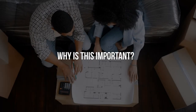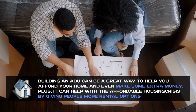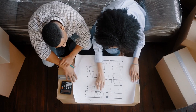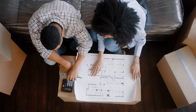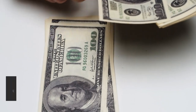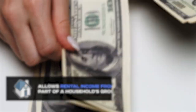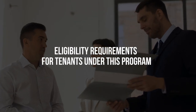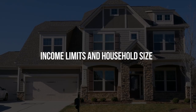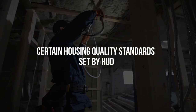Building an ADU can be a great way to help you afford your home and even make some extra money. It can also help with the affordable housing crisis by giving people more rental options. A similar government program, Section 8, run by the Department of Housing and Urban Development, also allows rental incomes from ADUs to be considered part of a household's gross annual income. However, there are some eligibility requirements for tenants, including income limits and household size, which may vary by area. Landlords must also comply with certain housing quality standards set by HUD.